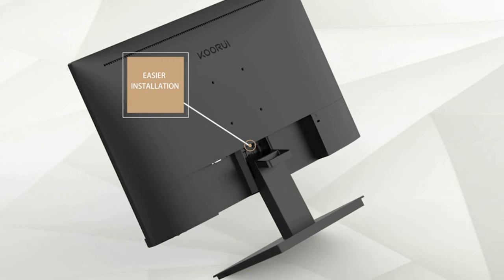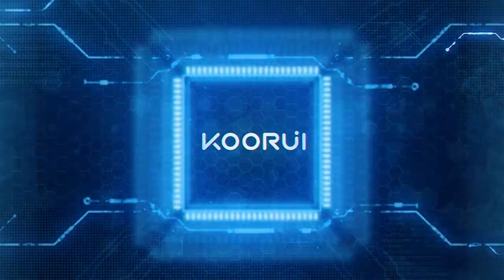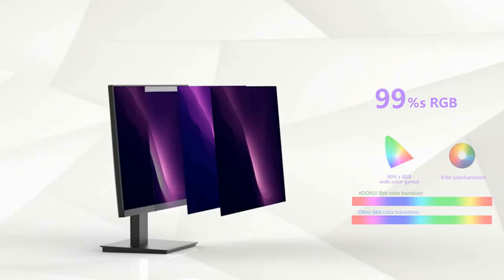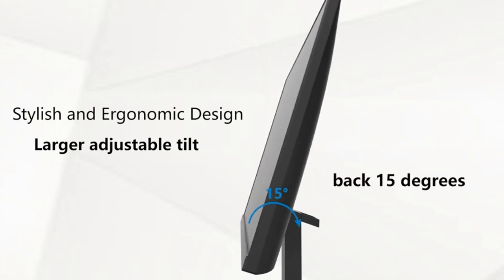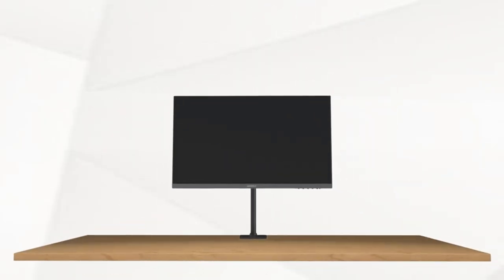Upgraded eye protection — the CoreUE desktop display greatly reduces screen flickering, keeps the screen clear and smooth, and reduces eye strain. The blue light filter function is added to achieve high-energy filtering of shortwave blue light, so even if you work and play for a long time, your eyes will not be tired.